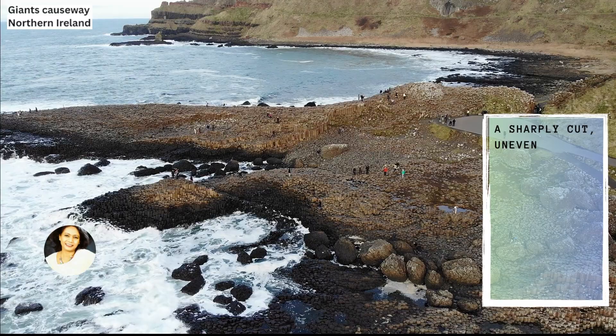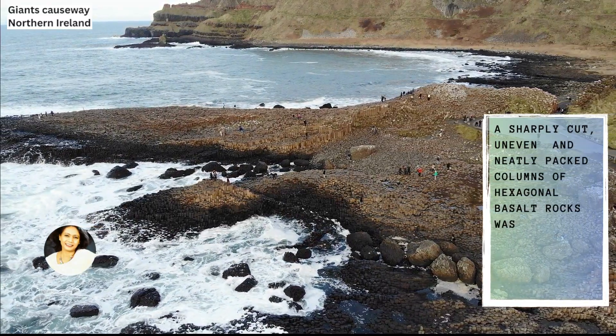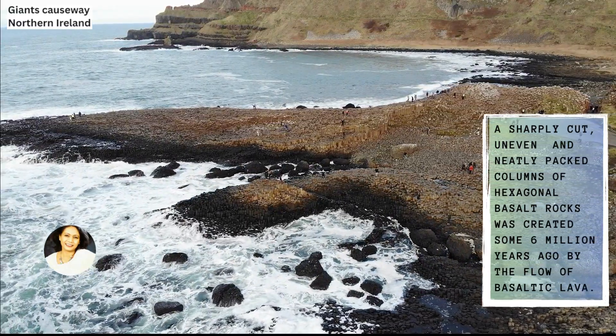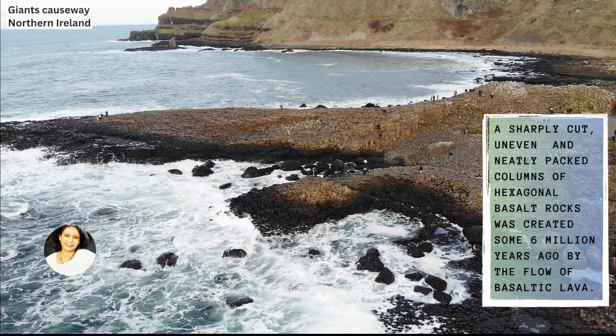Sharply cut, uneven and neatly packed columns of hexagonal basalt rocks were created some 6 million years ago by the flow of basaltic lava.